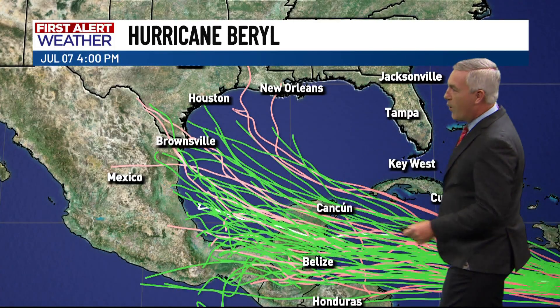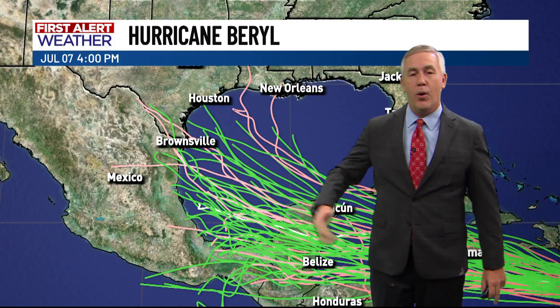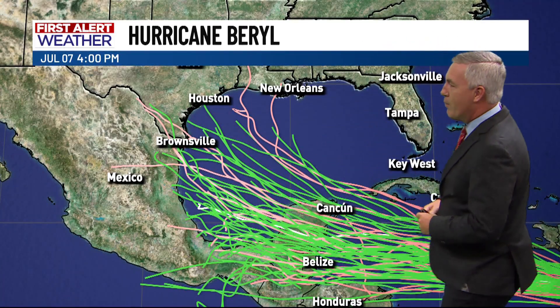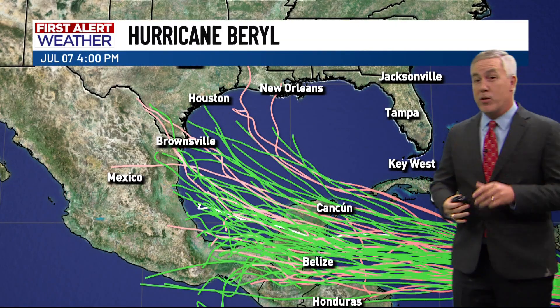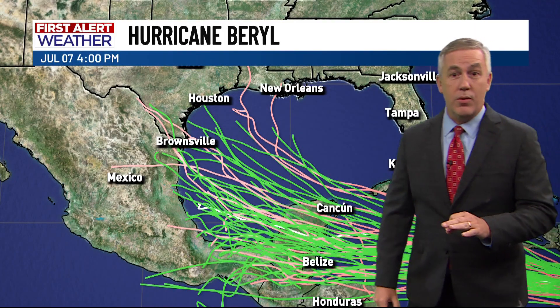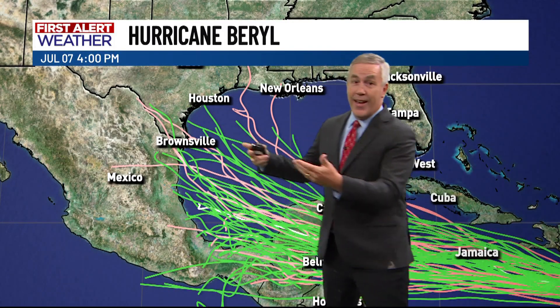But beyond that, the spaghetti models go all over the place — like spaghetti thrown against a wall — with all the models disagreeing significantly on where exactly this system would go. It could potentially impact parts of the western Gulf, particularly parts of Texas. That's a ways out and there's a lot still to evaluate. The big impacts will be across parts of the Caribbean. This system will for the most part stay south of the Dominican Republic, Haiti, and Cuba, but Jamaica and potentially the Yucatan Peninsula could see major impacts. Heading into next weekend and next week, we'll be watching for potential Gulf impacts.